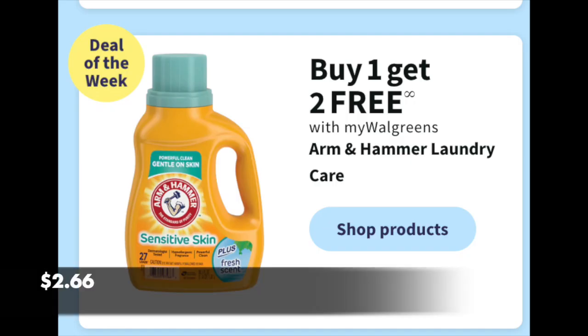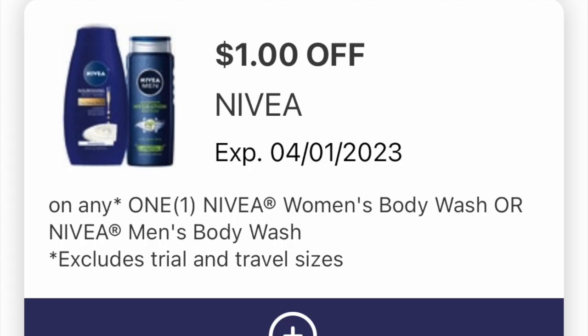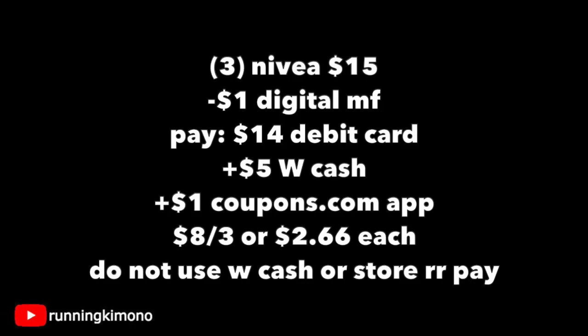The Arm & Hammer is on a buy one, get two for free at $7.99 — dividing that by three, it shakes out to $2.66 per detergent. The Nivea body wash deal: we're looking for the $5 body washes, earn a $5 reward when you spend $15 or more — 'spend' is in the verbiage. Load the $1 off digital coupon valid till the 1st. Coupons.com also has a $1 back rebate for men's or women's Nivea body wash. Grab three for $15 on the nose, subtract the digital coupon, pay $14 with your debit card. As this is a spend offer, get $5 back in Walgreens cash and $1 back from coupons.com — making it $8 for the three, or $2.66 per. Do not use any Walgreens cash or store register rewards to pay down the balance on a spend offer or it will mess everything up.